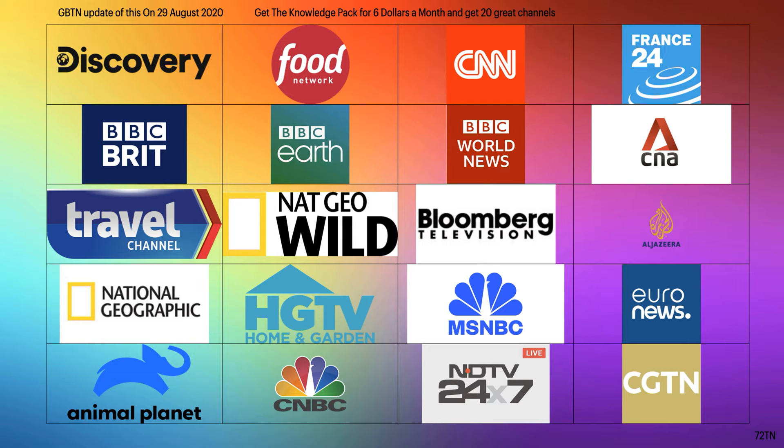Let's go down the list for the Knowledge pack. The first channel is Discovery, then you've got BBC Brit, which is actually a live channel, then the Travel Channel, National Geographic, Animal Planet, the Food Network, BBC Earth, Nat Geo Wild, HGTV which stands for Home and Garden, CMC News, CNN, France 24, and CNA which is the Global Asia Network.